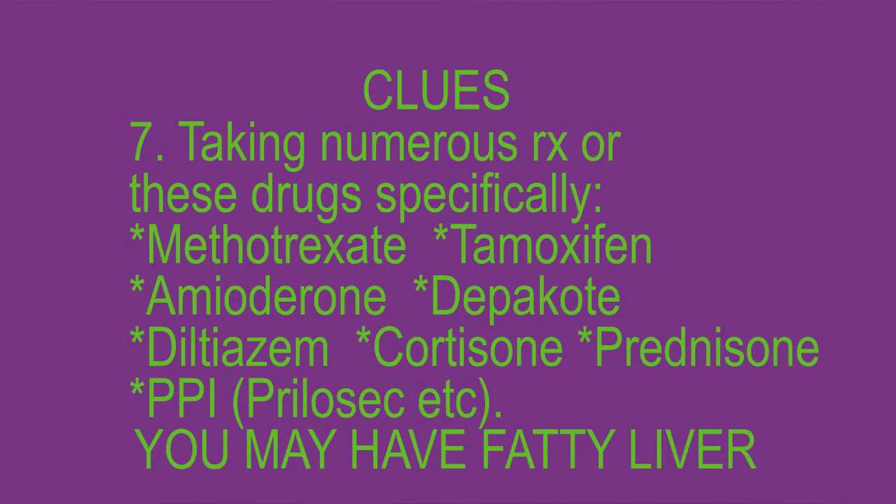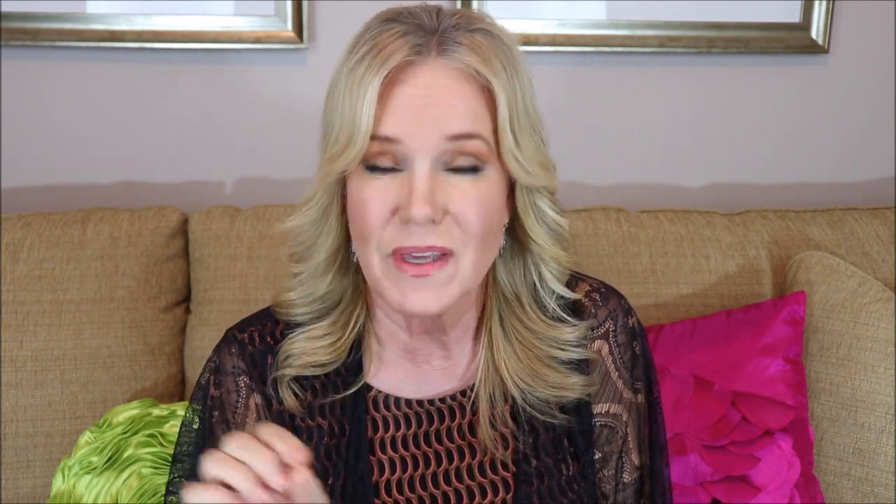If you're taking numerous pharmaceutical medications, especially the following, which could lead to fatty liver because they get metabolized in the liver — methotrexate, tamoxifen, amiodarone, Depakote, diltiazem, cortisone, prednisone, omeprazole, or any PPI like Prilosec — you may have a fatty liver. And one of the most important clues is that you consume a high carbohydrate, high vegetable oil diet. If you're eating typical American food, you probably do have fatty liver.